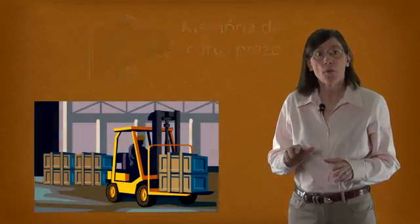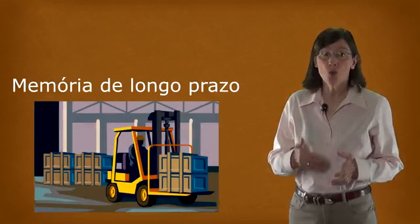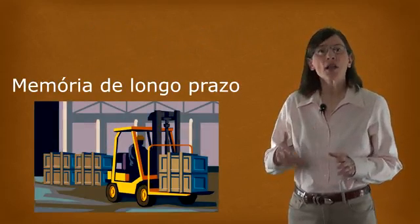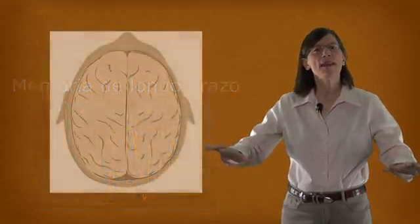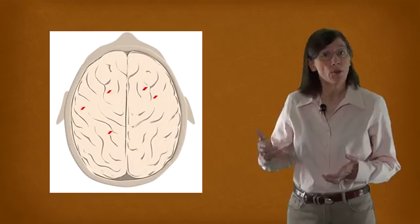The other form of memory, long-term memory, is like a storage warehouse. And just like a warehouse, it's distributed over a big area. Different kinds of long-term memories are stored in different regions of the brain.